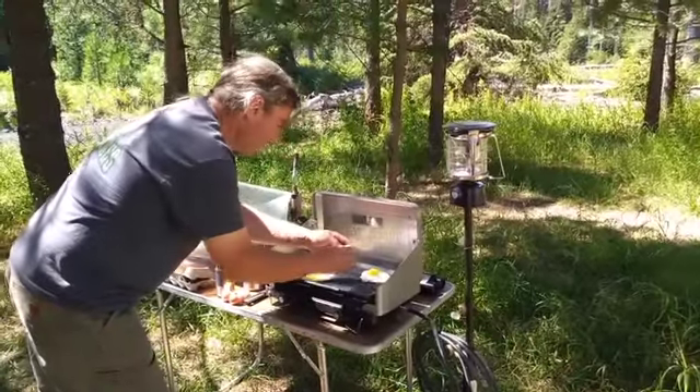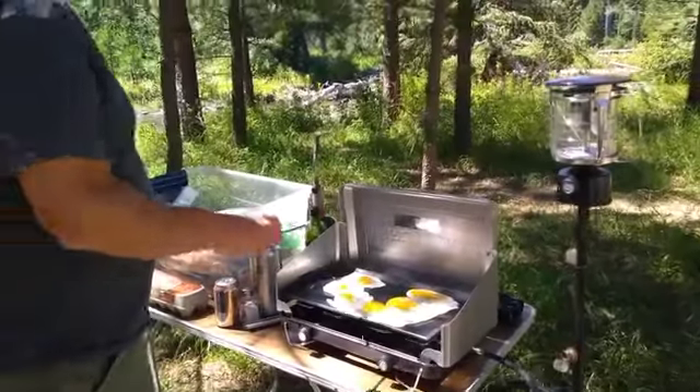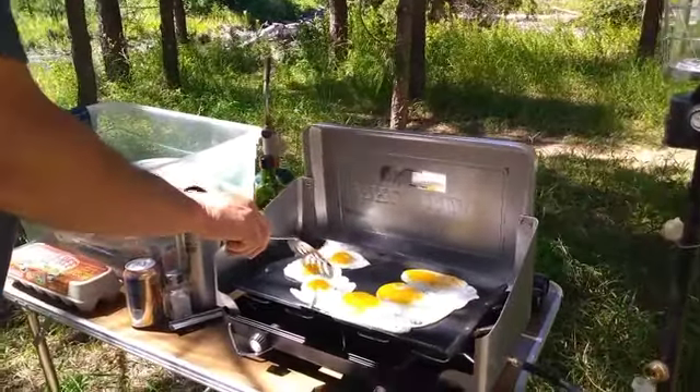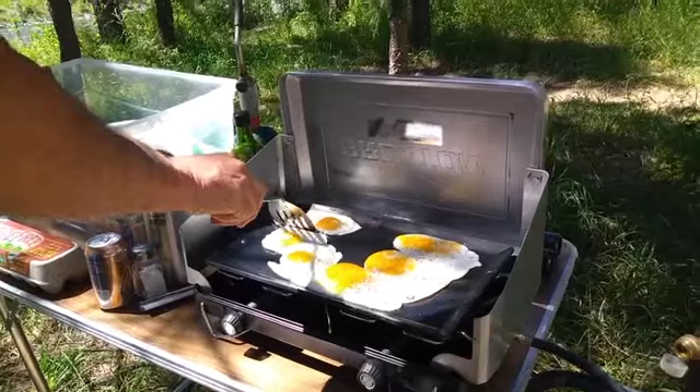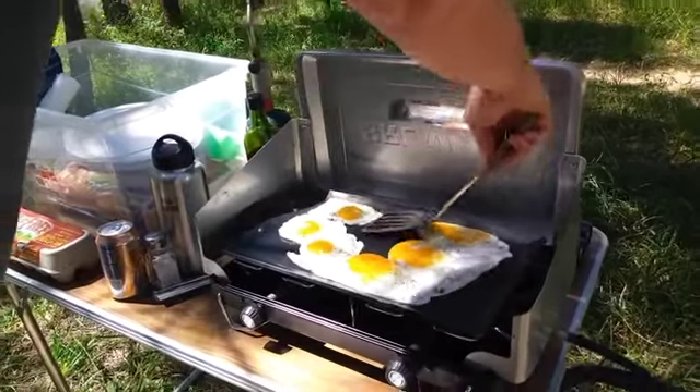I'll come back when they're ready to turn. A few minutes of cooking, they're ready to turn, and now you get to see the magic of carbon steel — how the eggs just slide around and come off clean.